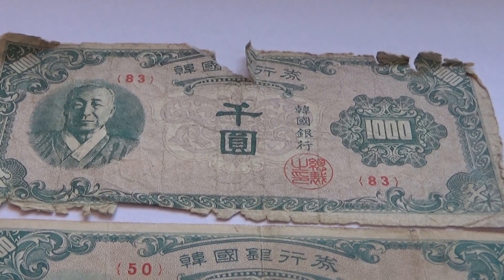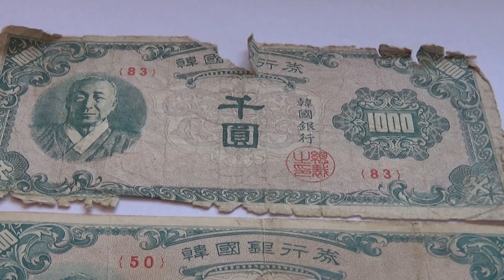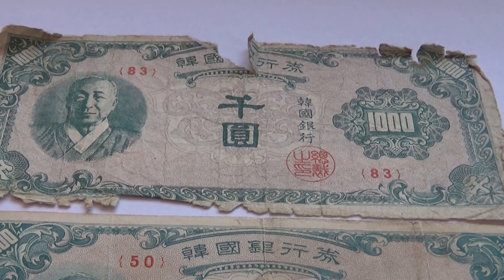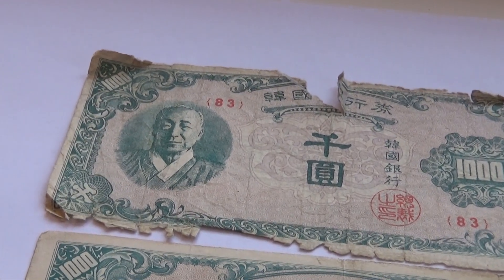Here we have some Bank of Korea 1001 paper money. Now this top one is really seeing better days.